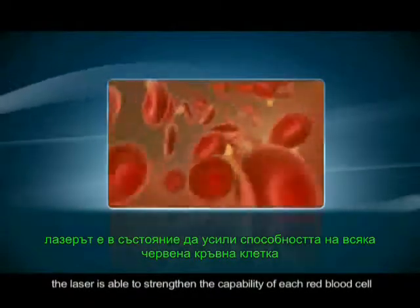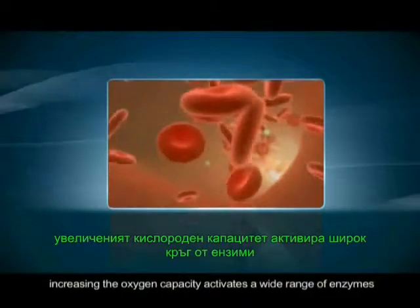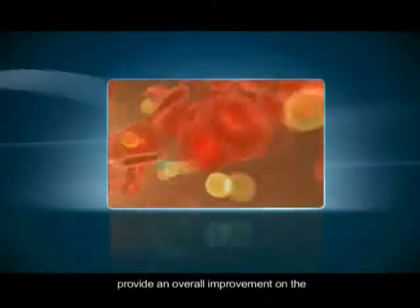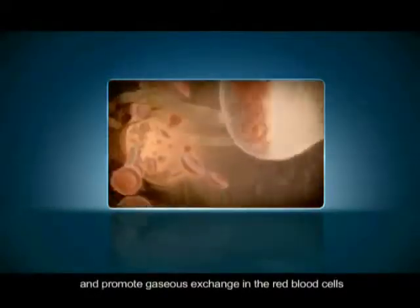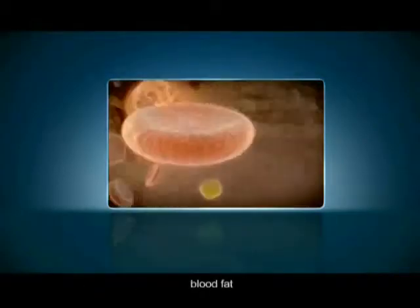Making use of the mutual repulsion against the red blood cells, the laser is able to strengthen the capability of each red blood cell, increasing the oxygen capacity, activates a wide range of enzymes, provide an overall improvement on the blood circulation in the human body, and promote gaseous exchange in the red blood cells, hence reducing blood viscosity, blood fat, blood sugar, and blood pressure in the human body.